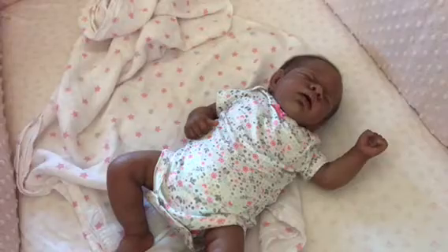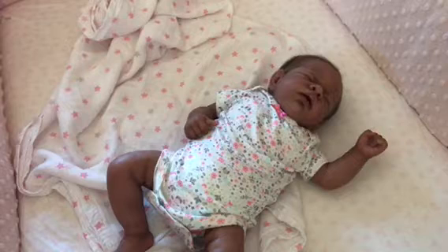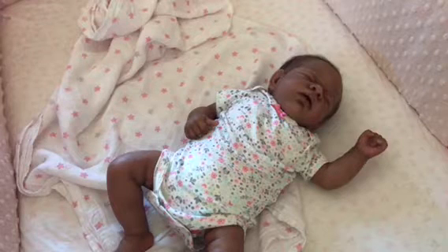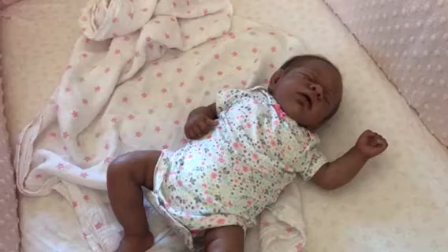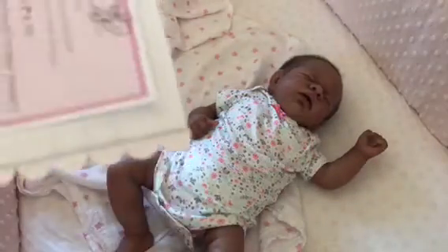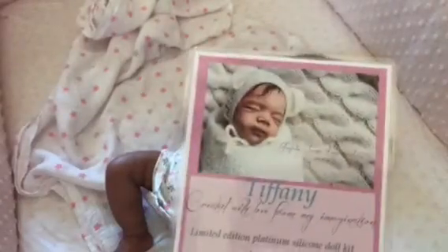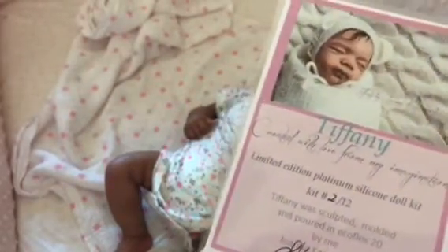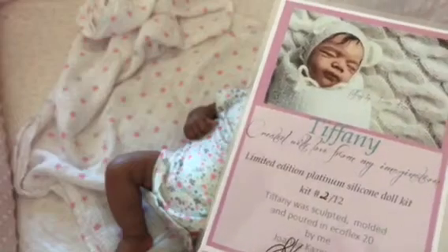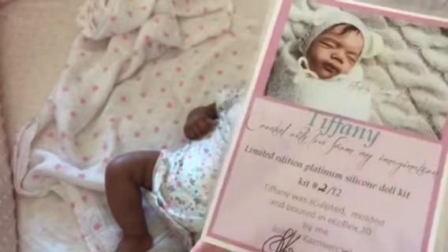Open the card — it says thank you. Keep it all nice. Tiffany, two out of 12. So after Joanna Kazmierczak sold what she had, there are still 12 kits that she sold as blank kits.